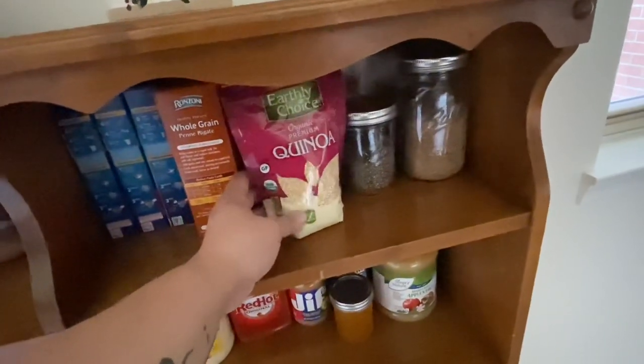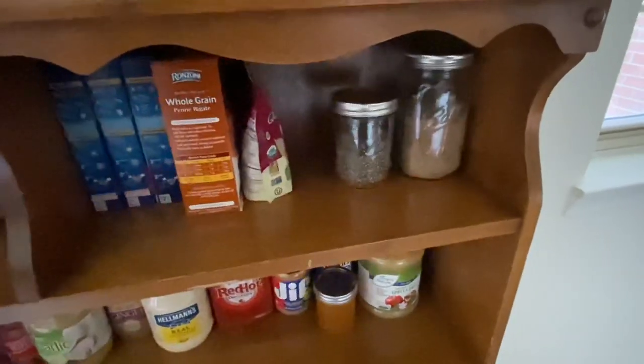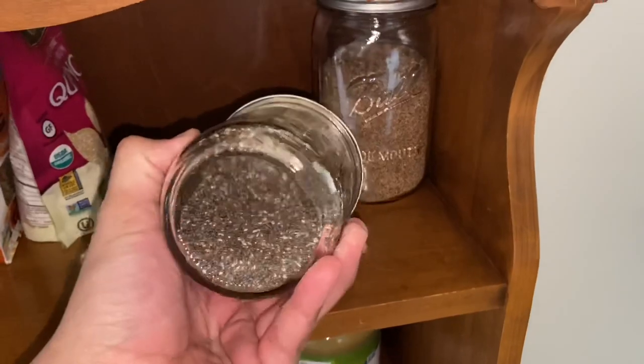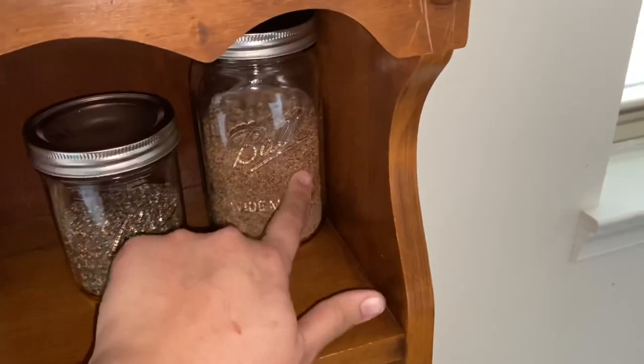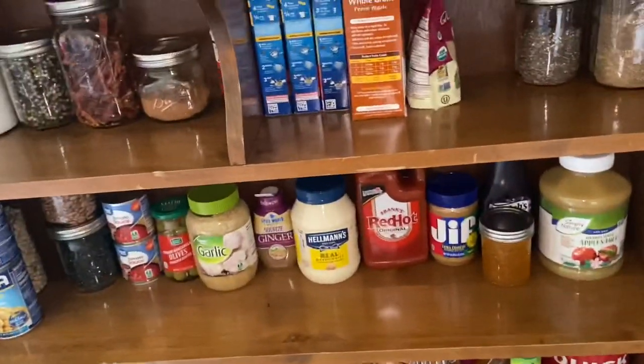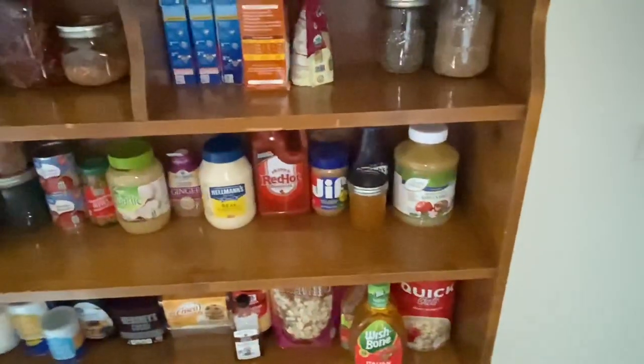I always have quinoa because it's my go-to. It's funny — I'm half Korean and I'm not a fan of rice. I also have some chia seeds and in here I have flax seeds. I like to put both of these in yogurt and also in smoothies if I make them.